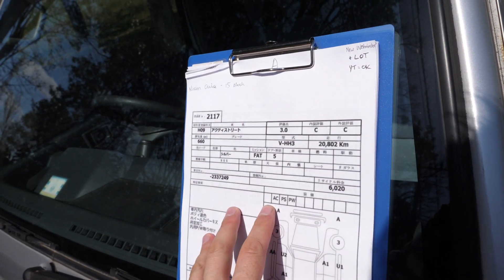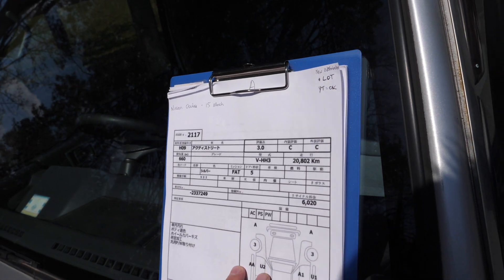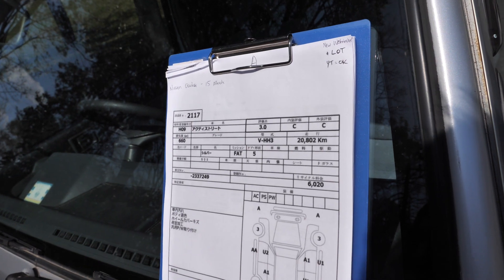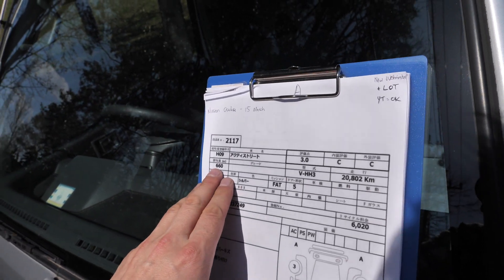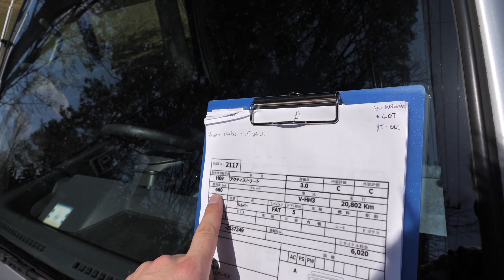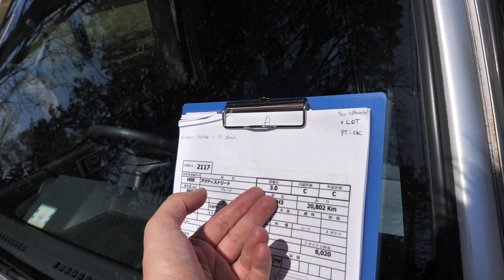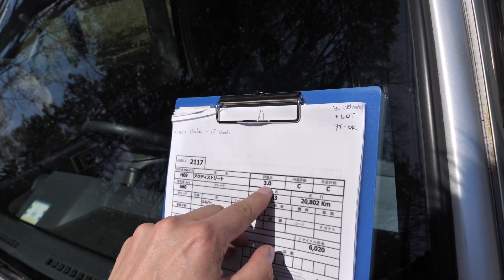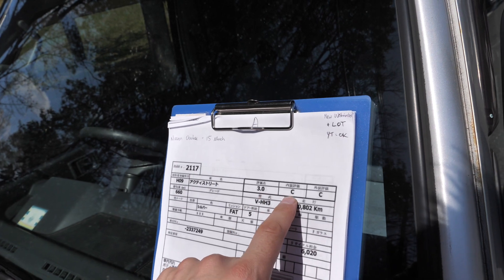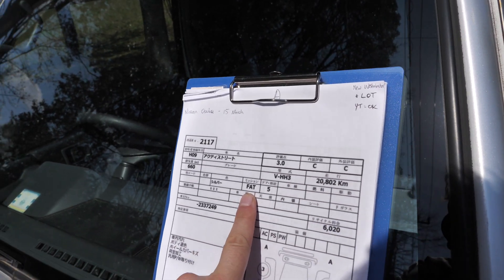This is the auction inspection sheet. I'll translate this for you really quick. There aren't very many marks on here because the condition is fairly good, but it does have some things, especially the exterior paint fade. It's a 660cc engine, or like 0.7 — less than a liter. This is an auction grade 3, and I don't know why they give it a grade 3; it seems to be in better condition than what you would think for a 3. Exterior C grade, interior C grade. Automatic transmission — you can get them with a 5-speed.